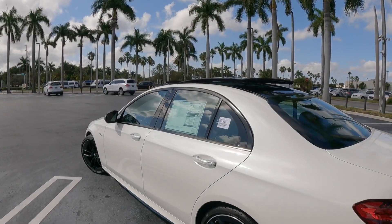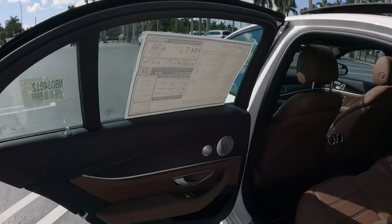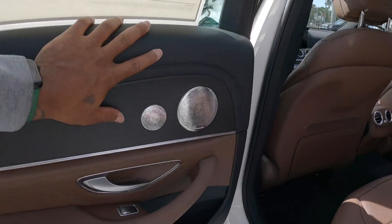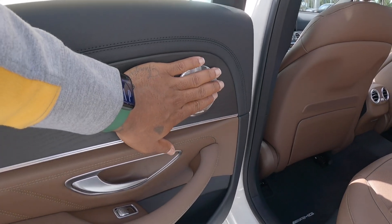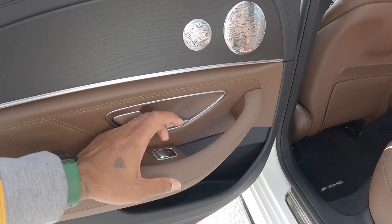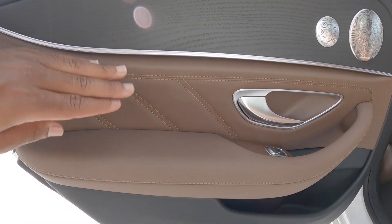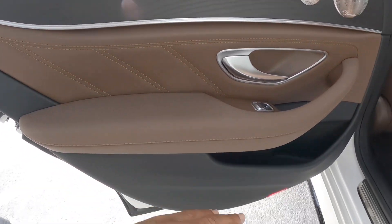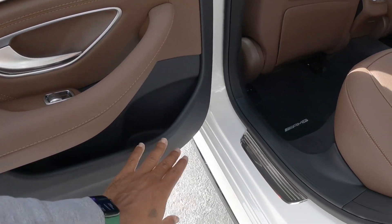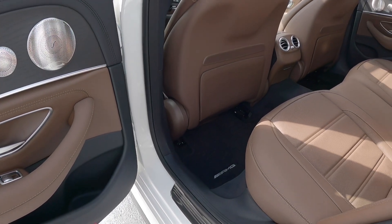Looking at the rear door panel — nice leather with nice stitching, a metal-finish speaker cover, wood trim, and a real metal-accented door handle. The switch gear feels very nice, of course — it's Mercedes. There's nice stitching on the door panel, a padded area, and additional cup holder space down below. I'm surprised Mercedes didn't put AMG badging in the actual door sill in the back seats.